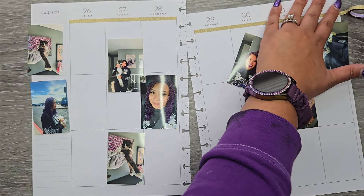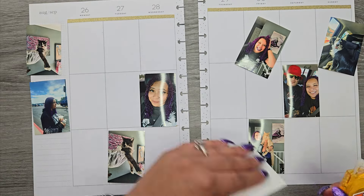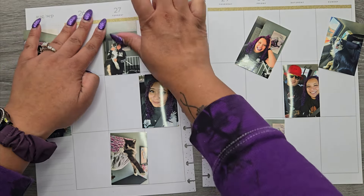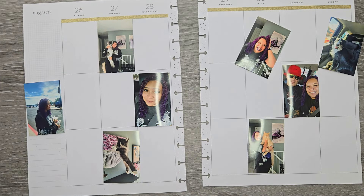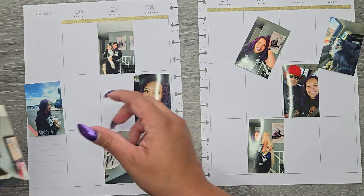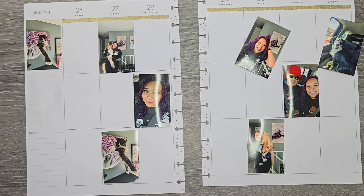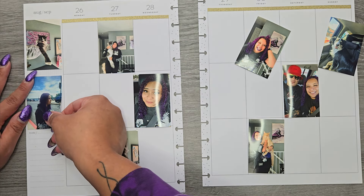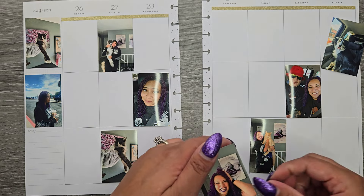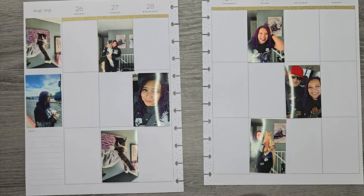I'm just going to lay these in here — done and done. Then we're going to start getting a couple of pictures in here just where I'm thinking they'll go. I took my weekly picture with the kitty so I can see how big they're getting. Look how cute — he likes to lay with his arms sticking out. Kovu is definitely the naughty one of all the animals.